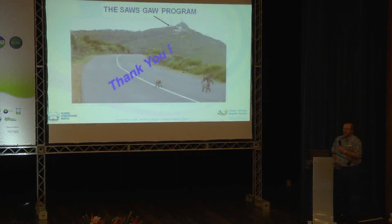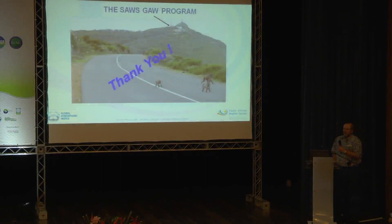And just finally, since a lot of animals have been shown in these pictures, I thought I'd show you the local Cape Point baboons. Thank you for your time.